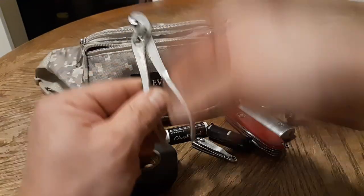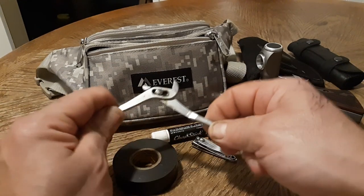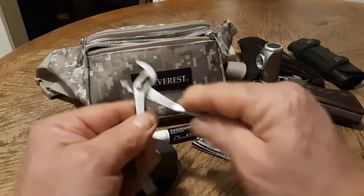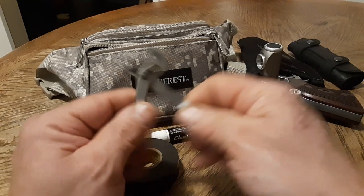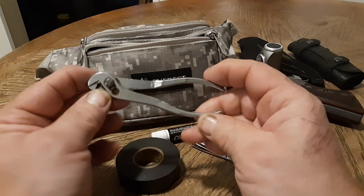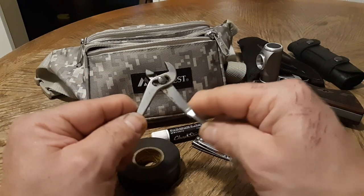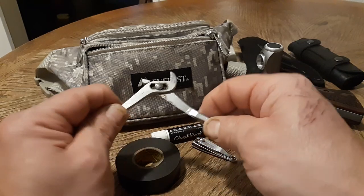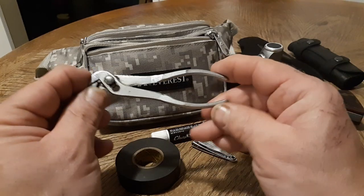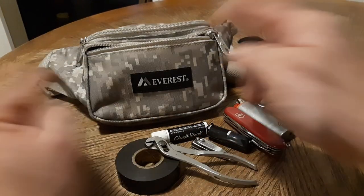Here we have a pair of slip joint pliers. These are really nice — these are the pliers I prefer over a Leatherman tool because they have really good gripping force and I can really squeeze down on them without worrying about breaking them like I would a Leatherman tool. It's nice to have a pair of small slip joint pliers with adjustable sizes. I also use this item quite often — nice to have in my fanny pack.